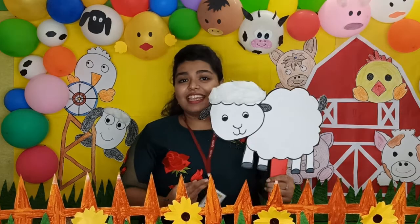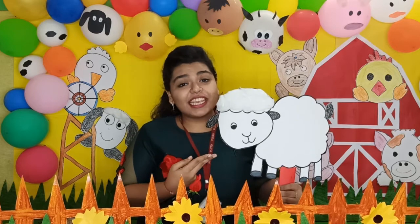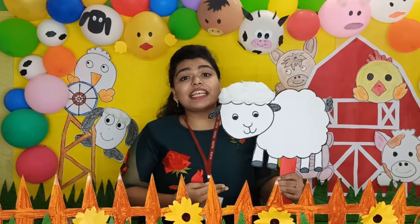Children, which animal is this? See, this is a sheep. This is a sheep. Sheep says baa.